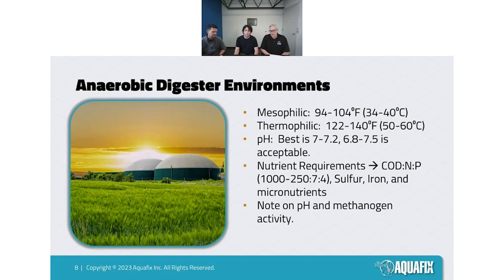Once you get above pH 7.5, you start to have major issues with conversion of ammonium (NH4+), which is relatively non-toxic to digesters — at 1,000 to 2,000 ppm it can be inhibitory, but in most cases is manageable. However, ammonia (NH3), produced from ammonium at higher pH values, becomes toxic to methanogens at around 50 ppm. It's a lot more inhibitory and can cause a lot of upsets.